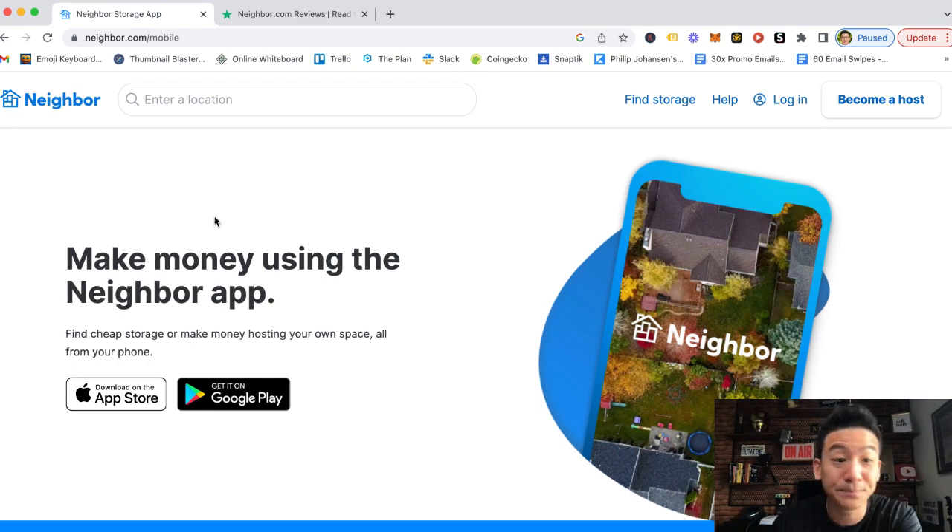Neighbor is basically the Airbnb of storage. What they do is find people living all over the US — this app is only available in the USA. If you're based in the States, great; if you're outside the US, unfortunately you cannot use Neighbor. They build a network of anyone with extra space in their property — it could be a closet, a room, your house, your driveway, an attic, a basement, or even a parking lot or warehouse.